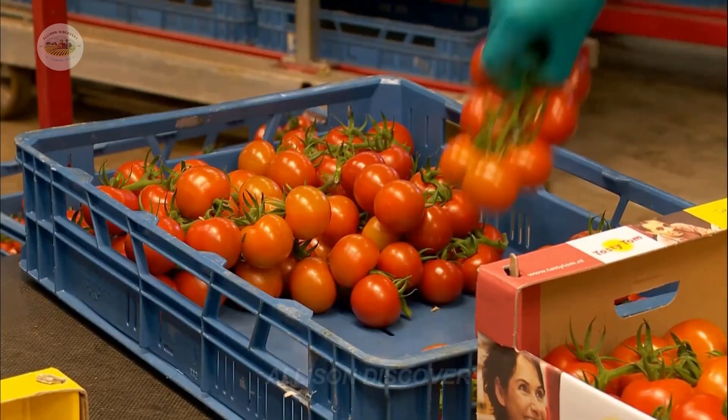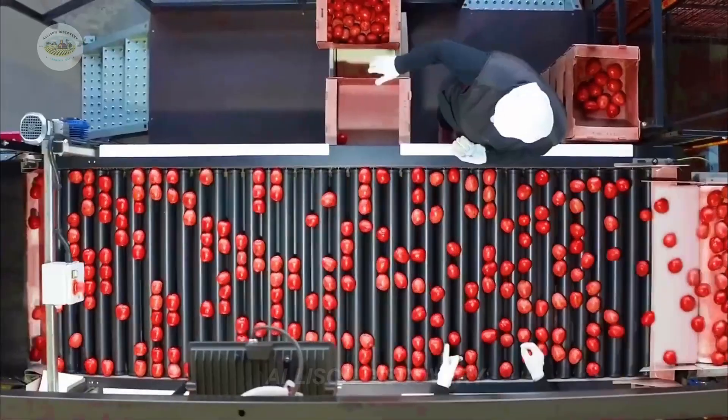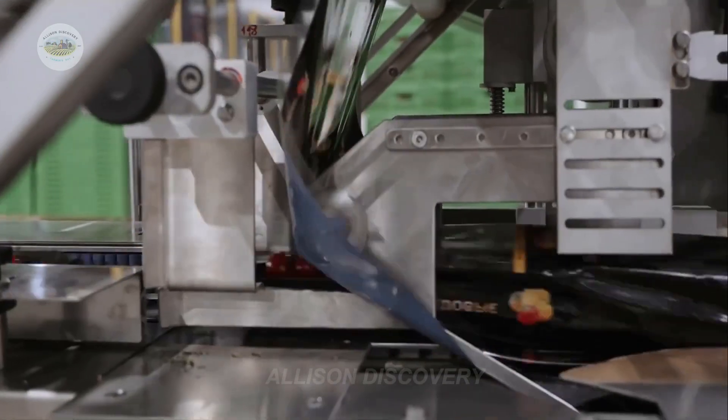Meanwhile, the finest fresh tomatoes are also handpicked and shipped directly to supermarkets. Shoppers can enjoy these plump, naturally flavorful tomatoes at local stores, bringing the farm's freshness right to your table.